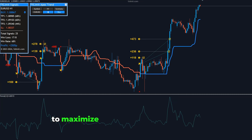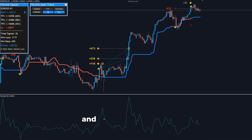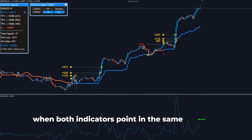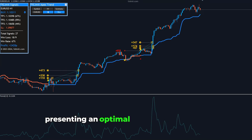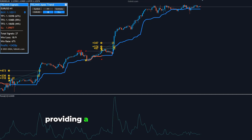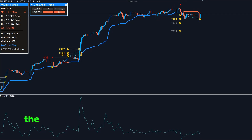To maximize the benefits of these tools, traders should look for congruence between the Force Index's momentum signals and the trend direction indicated by the Apex Trend Indicator. When both indicators point in the same direction, it signifies a strong and validated market trend, presenting an optimal trading opportunity. This dual confirmation strategy enhances the reliability of your trades, providing a robust framework for entering and exiting positions in the Forex market.